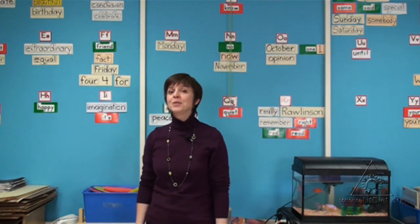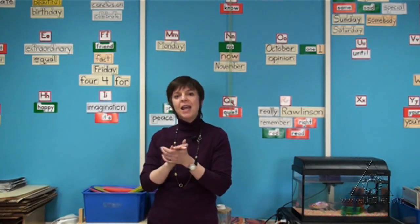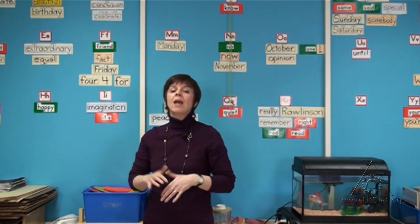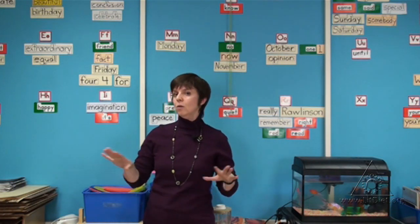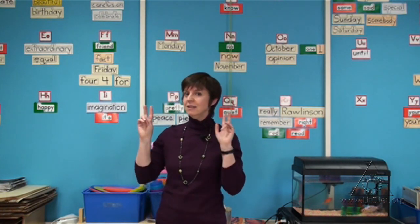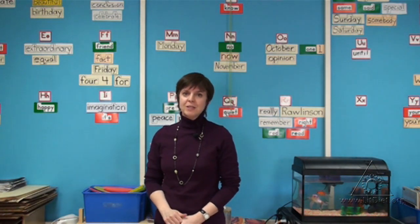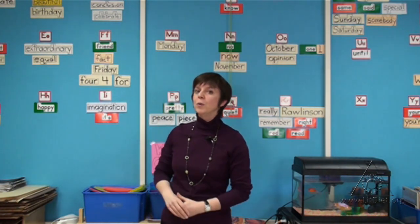And for the kinesthetic learners, we clap the words by saying 'happy, H-A-P-P-Y' as we're sitting at our desks or walking around the classroom. At the end of the week, we do have a spelling test that we use to sort of graduate the words so that they take their place on the WordWall.